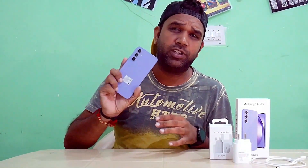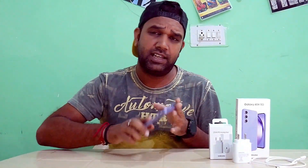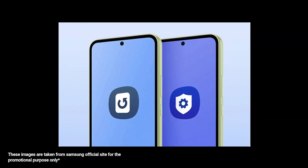This device runs Android 13, and Samsung has promised to provide the next 4 Android updates — meaning Android 14, 15, 16, and 17 will come over the next 5 years. Samsung's update promise for this product was very interesting.